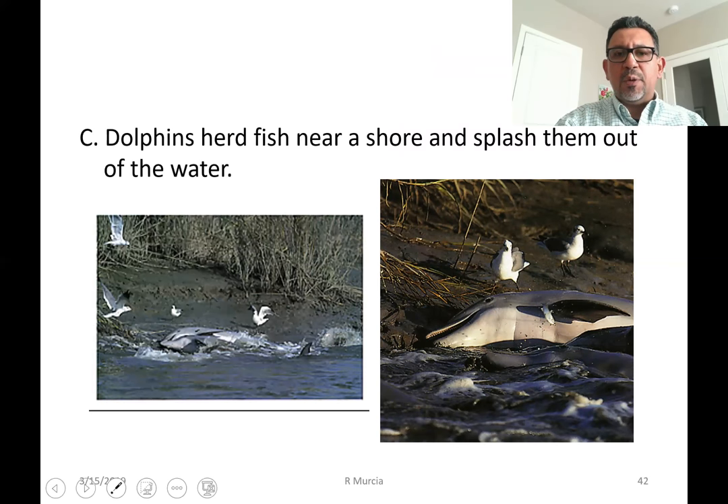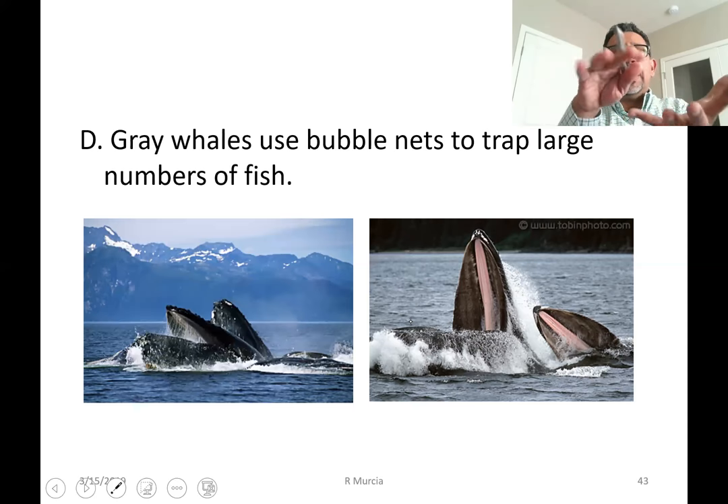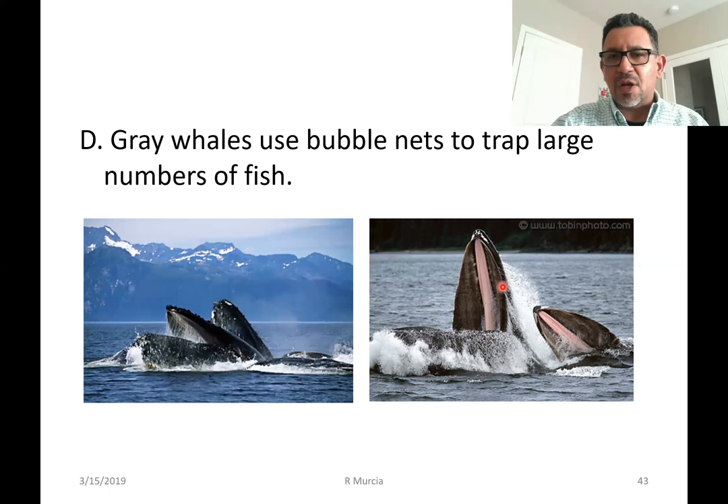Dolphins also hunt in groups. They usually round up groups of fish so they can eat them, sometimes pushing them close to shore where many dolphins swim in synchrony to make a wave that pushes the fish out of the water. Here you see a dolphin trying to catch fish that have been washed up ashore, still flapping on the mud at the edge of the water. Gray whales also work in groups — they produce bubble nets under a school of fish. The bubbles move up toward the surface, forming like a net. Fish don't know what to do and swim upward to escape the bubbles. That's when the whales come up to the surface, open their mouths, and take mouthfuls of fish.